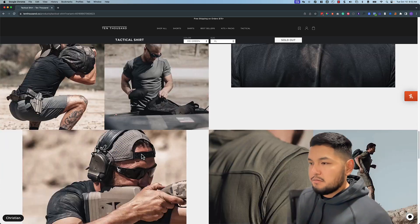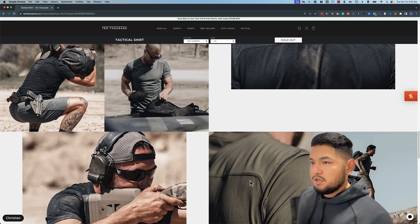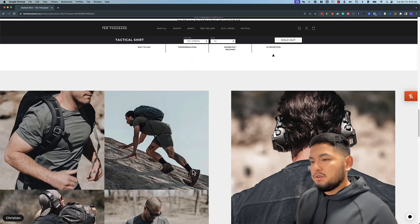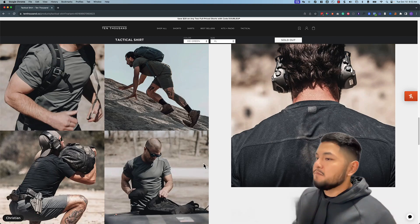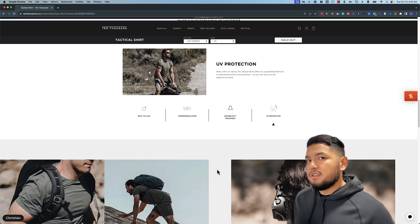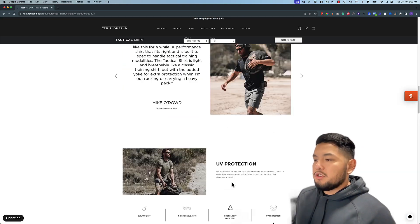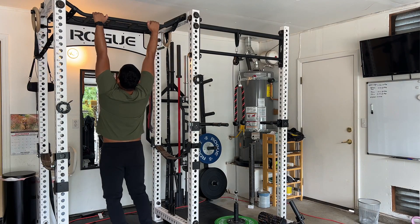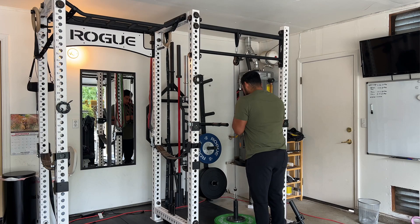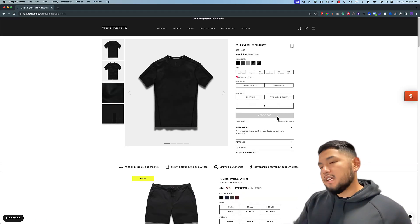It fits really snug and if you're muscular it really pops those features out. As you can see, people are using this for all-day activities — not just working out. You can wear it working outside, in the military, or if you're just very active. It's their premium shirt at $64 — very expensive but very well worth it. Use my coupon code for 15% off.